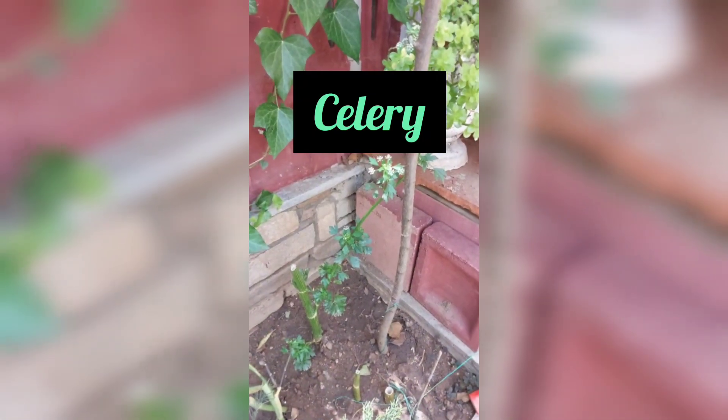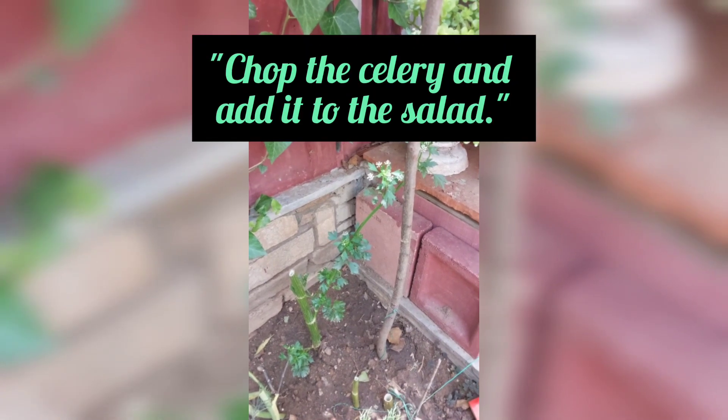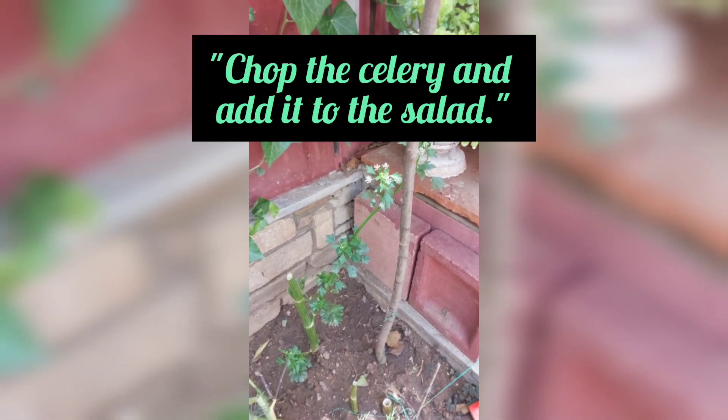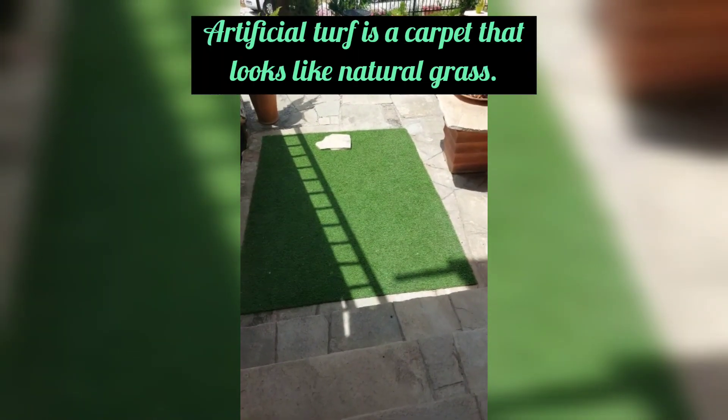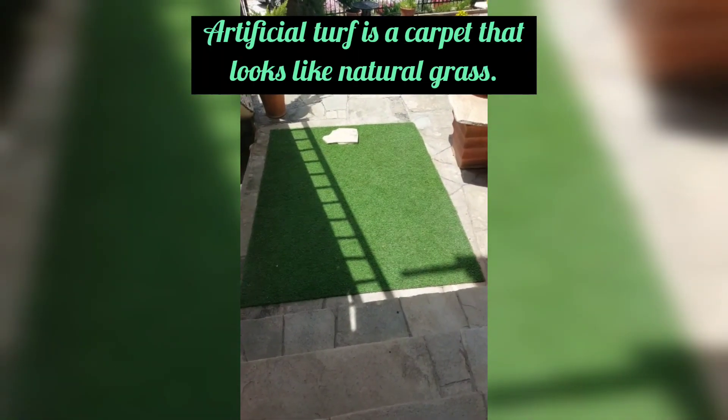This is called celery. Chop the celery and add it to the salad. Artificial turf is a carpet that looks like natural grass.